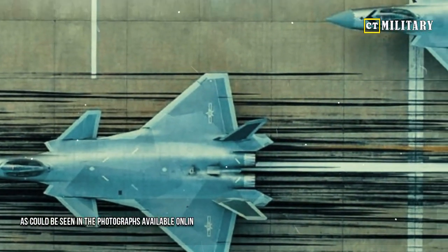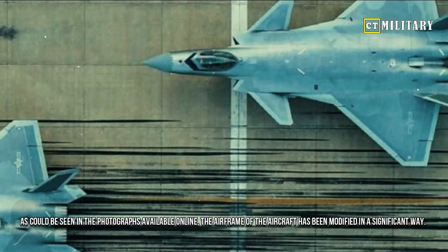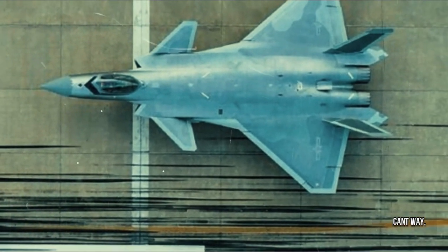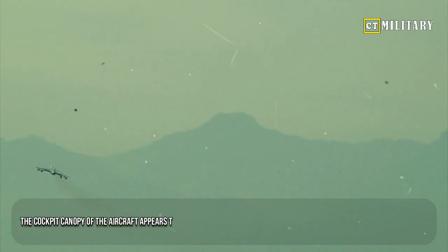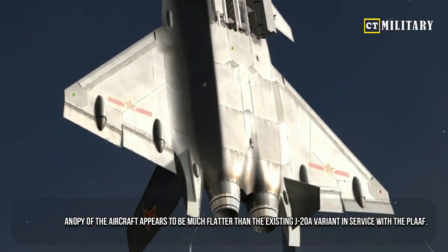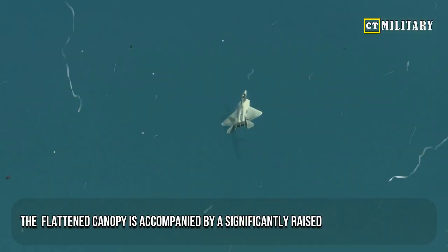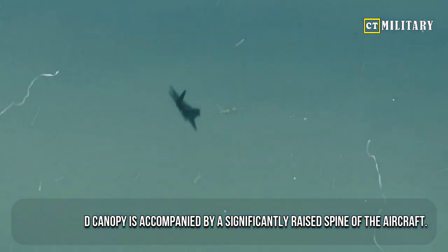As can be seen in the photographs available online, the airframe of the aircraft has been modified in a significant way. The cockpit canopy of the aircraft appears to be much flatter than the existing J-20A variant in service with the PLAAF. The flattened canopy is accompanied by a significantly raised spine of the aircraft.